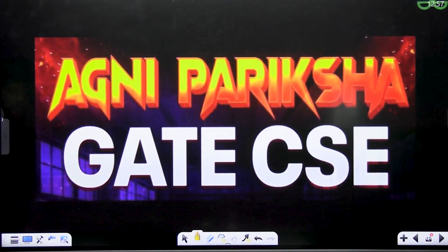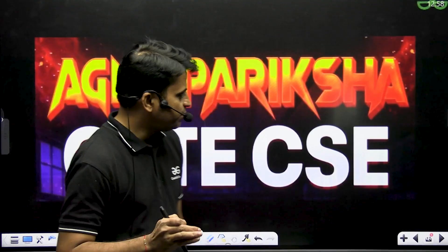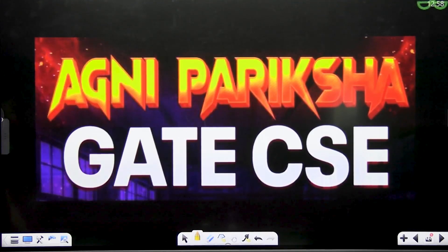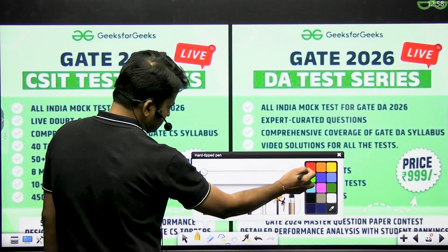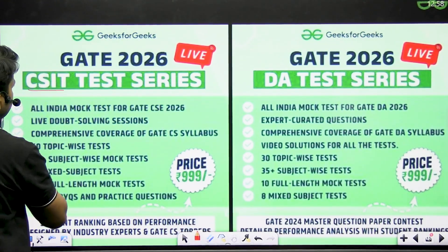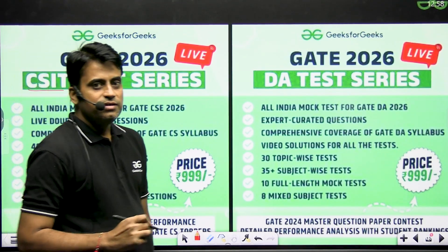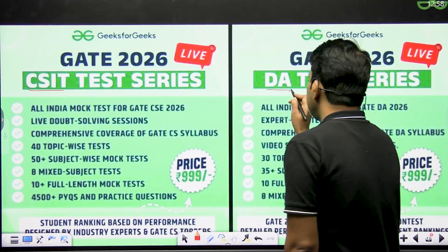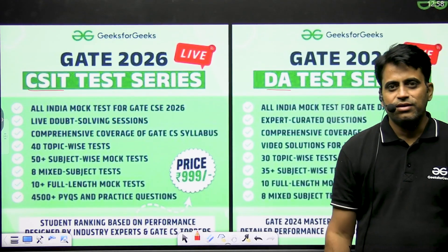GFG also provides the Agni Pariksha batch, which is a practice batch covering around 4,000+ unique questions. Apart from this, GFG also provides a test series — the CSIT test series and the GATE DA test series, each with their own distinct features.